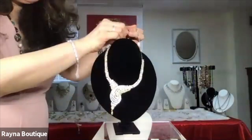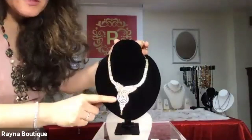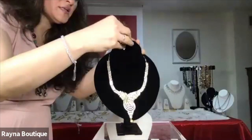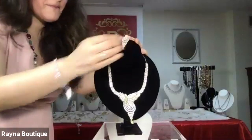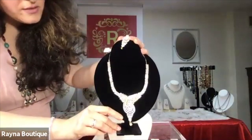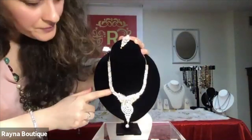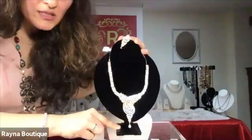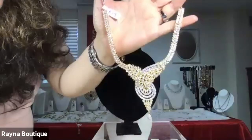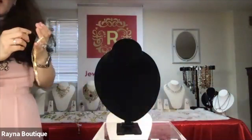This is a CZ necklace. We also have this one in champagne colored CZs — not just white colored CZs but champagne colored CZs. It comes with these earrings. Very contemporary, looks very nice, sleek, nothing too gaudy. It has very nice work done — leaf shaped stones, baguettes, and round CZs. The number is R19.